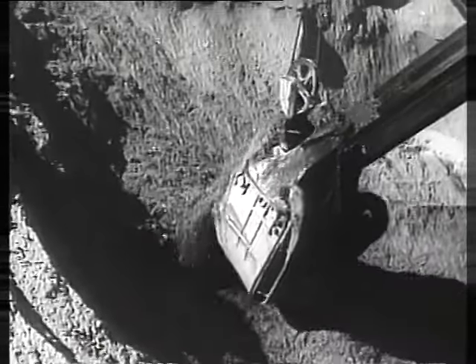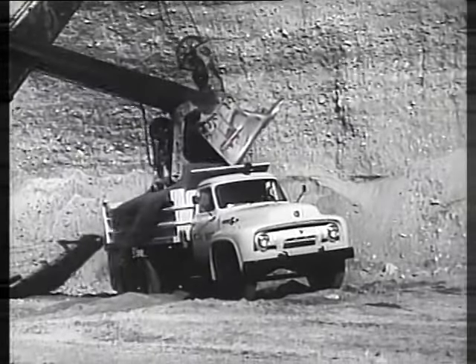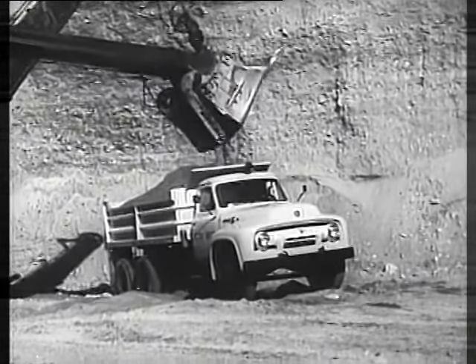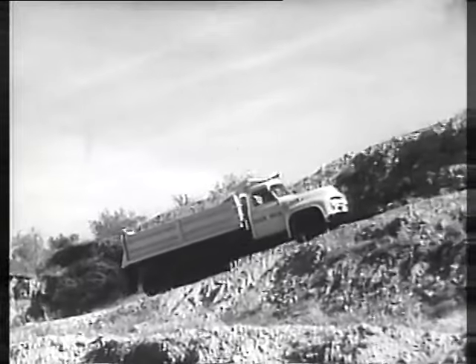This giant shovel scoop holds 6,500 pounds of sand. It takes four shovels full to load this 1954 Ford T-800 truck — that's 13 tons of sand. Now watch this Ford truck climb a 30% grade.